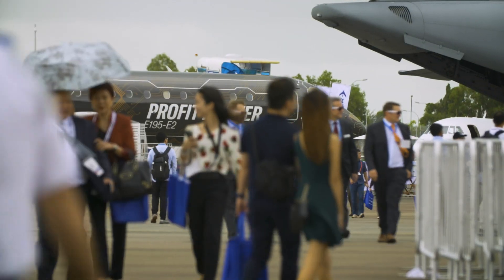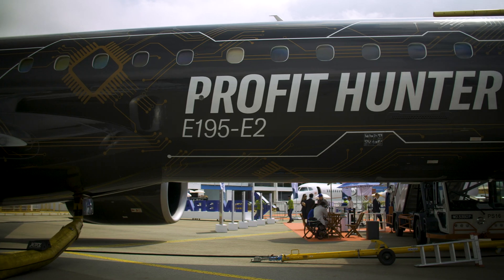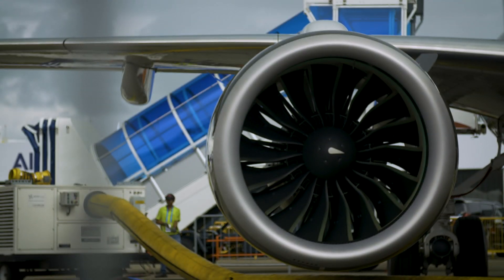To be successful in an increasingly challenging operating environment, airlines need to maximise profit margins and protect their bottom line. A significant area in which they can achieve this is aircraft performance.